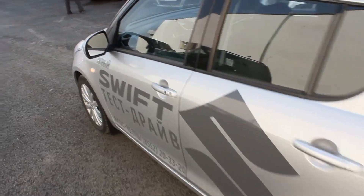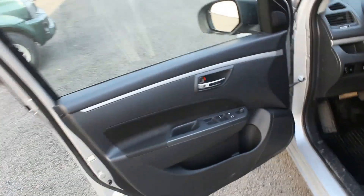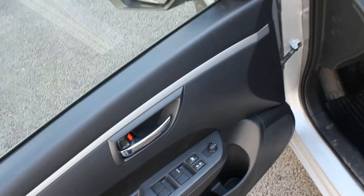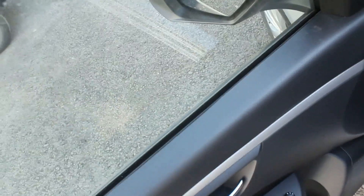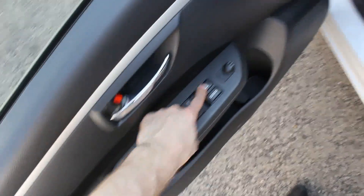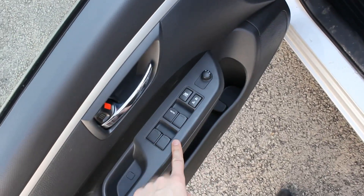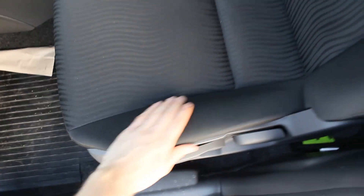Now let's take a good look at the interior. Two-tone door panels with power mirrors — they are also heated. Power window lock, central locking, and power windows. Storage and a water bottle holder. Adjustable headrest and seat belt. Sliding seat height adjustment — quite comfortable and supportive seats.